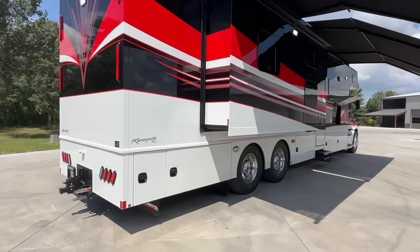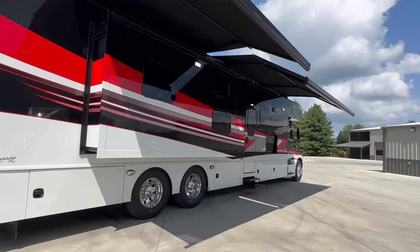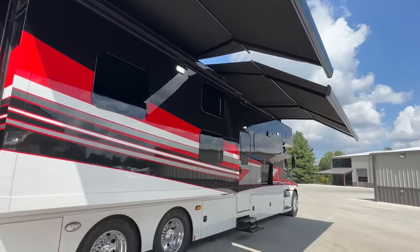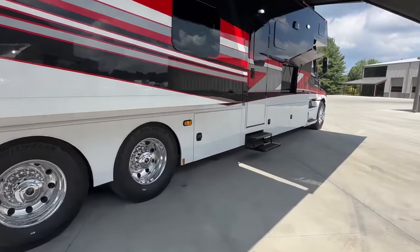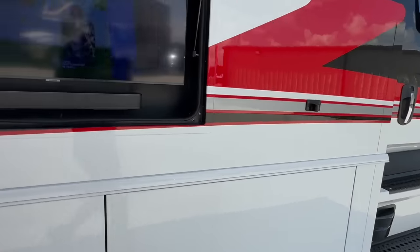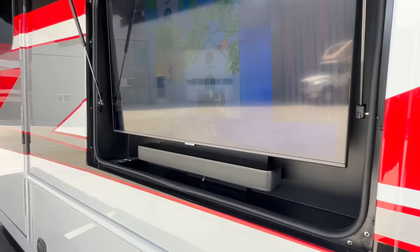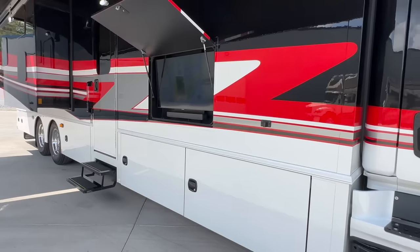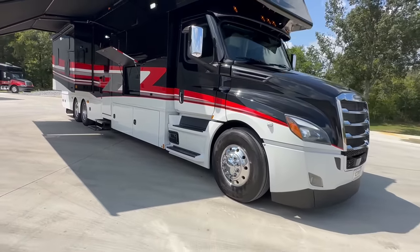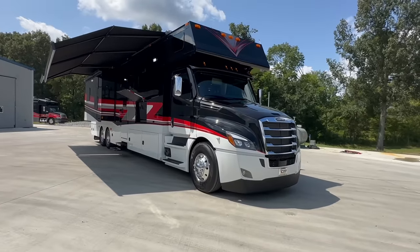45-foot overall length, three slide-outs, 600 horsepower, and the big six-speed fully automatic Allison. Dual Gerard patio awnings — the nice ones. Lots of storage. There's a 43-inch Samsung TV with a JBL audio soundbar. Keyless entry blackout kit, which includes the black fuel door covers and black steps. Lots and lots of custom options on this one.